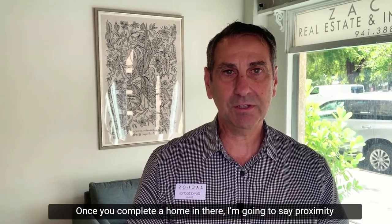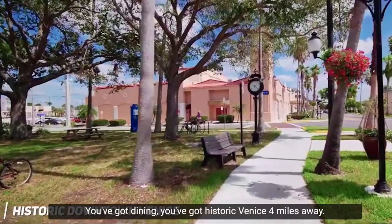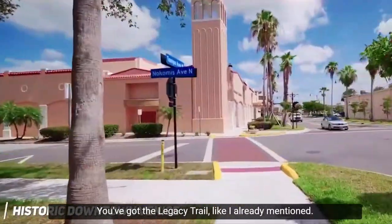Proximity is everything, and Sorrento Woods has that. You've got dining, historic Venice four miles away, and the Legacy Trail, as already mentioned.